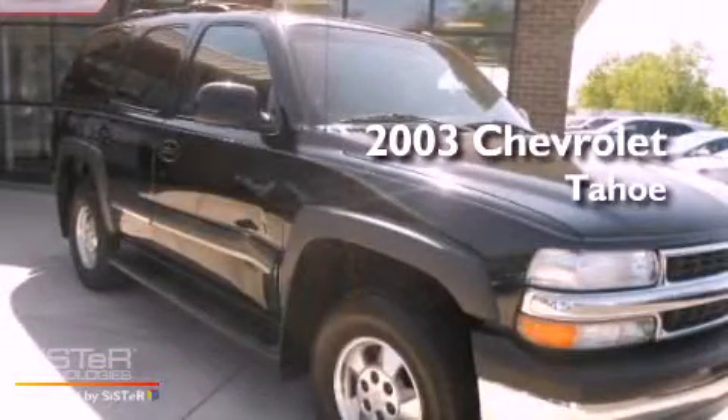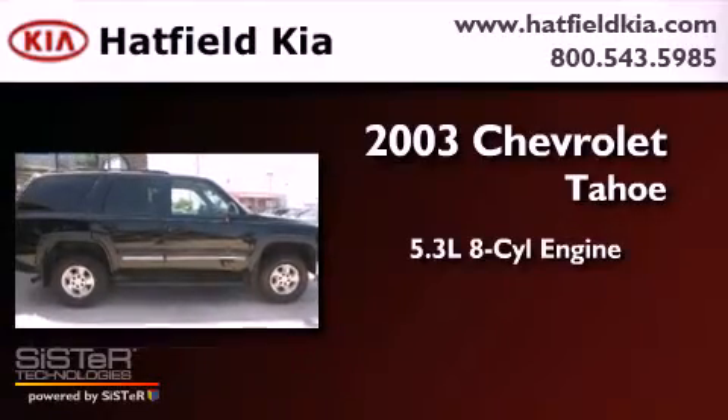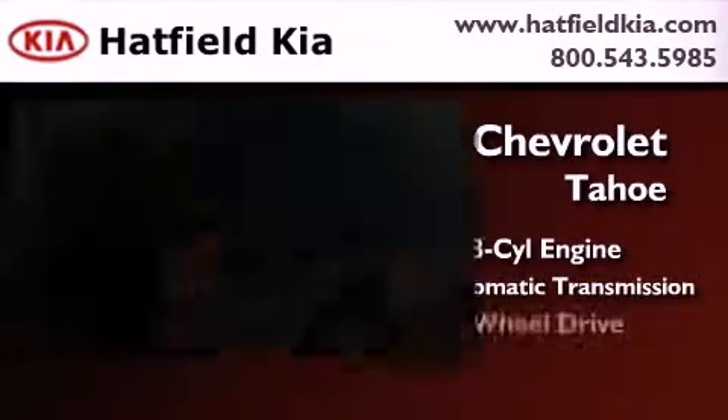This is a 2003 Chevrolet Tahoe. It features a 5.3-liter, eight-cylinder engine, a four-speed automatic transmission, and four-wheel drive.